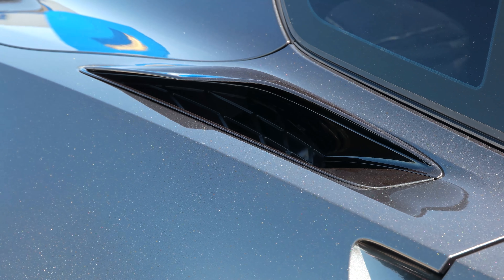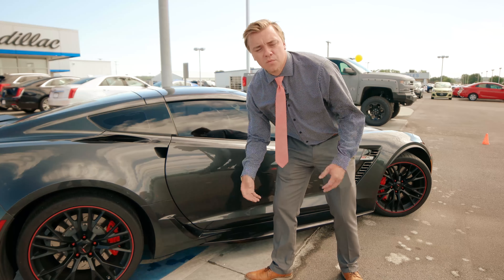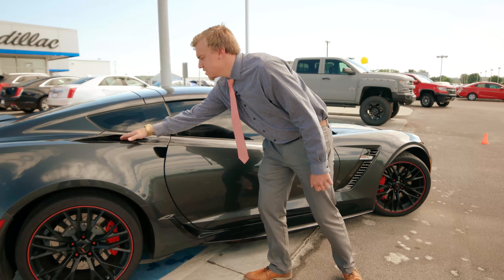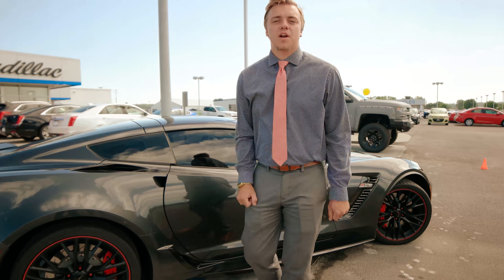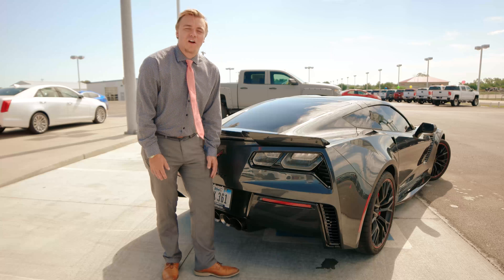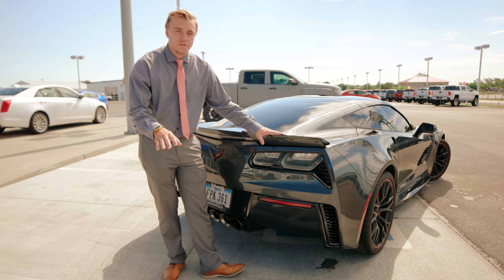Back here, I do have two active aero tunnels. The bottom one keeps those tires and brakes cool when you're doing high speed braking, and up top we do have a downforce channel to keep that car low to the ground when you're at high speeds. With that carbon aero package, I also have a low level spoiler helping downforce as well.